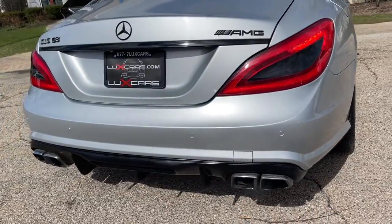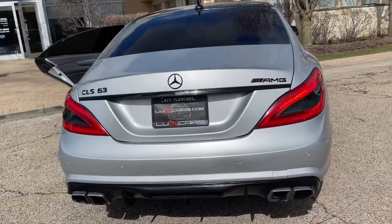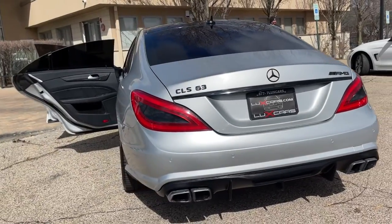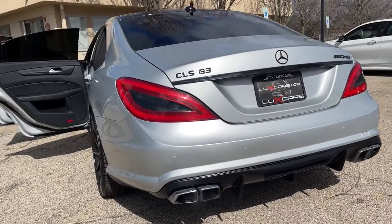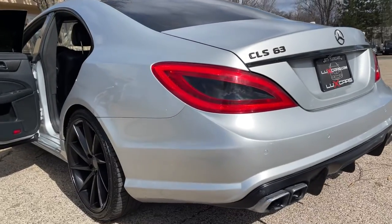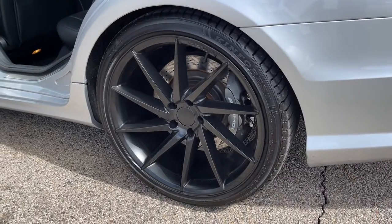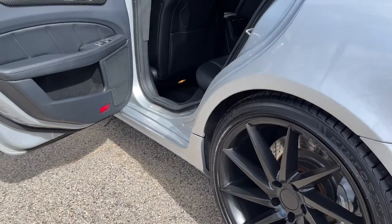Lane keeping assist. Navigation system. Rear view backup camera. PARKTRONIC with active parking assist. Keyless go. Heated and ventilated front seats. Heated rear seats. Power rear sunshade. Power moonroof. Harman Kardon Logic 7 Surround Sound System.